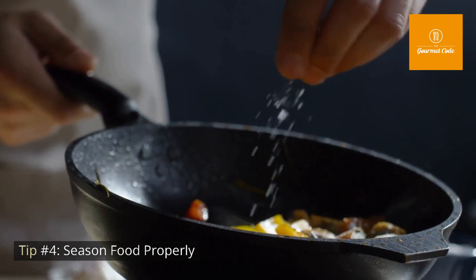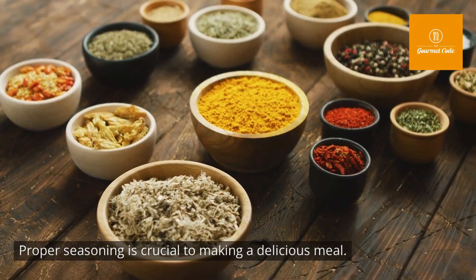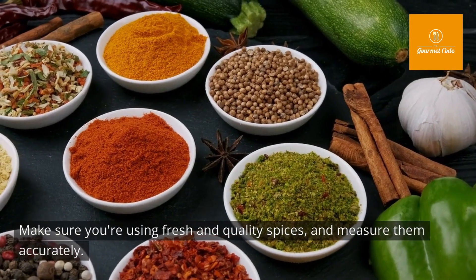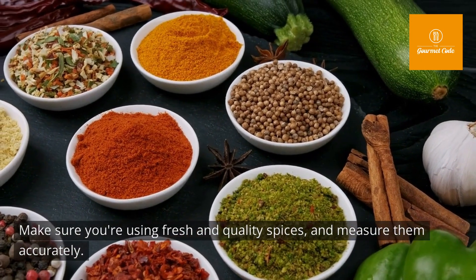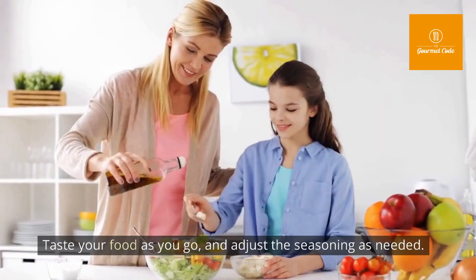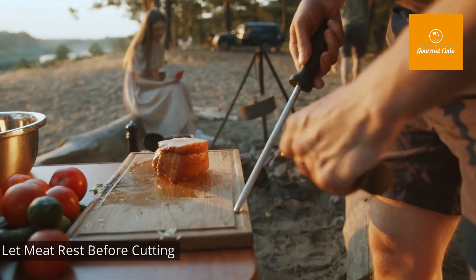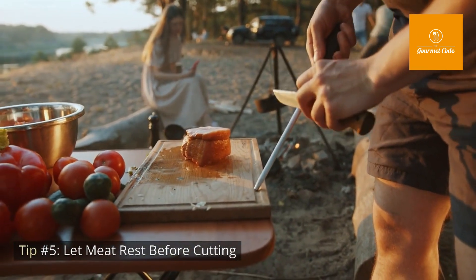Tip number four: season food properly. Proper seasoning is crucial to making a delicious meal. Make sure you're using fresh, quality spices and measure them accurately. Taste your food as you go and adjust the seasoning as needed.